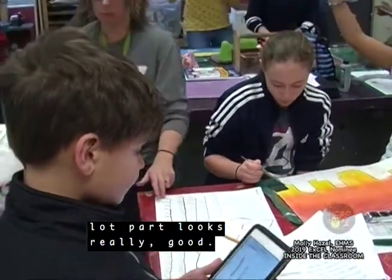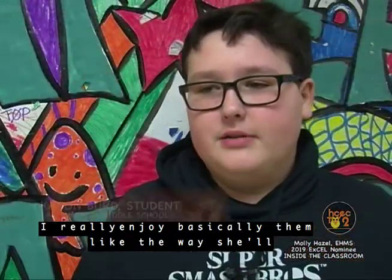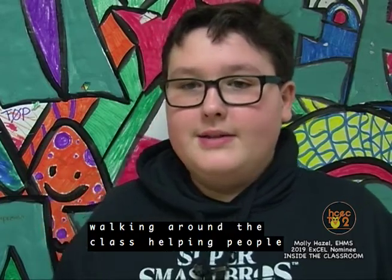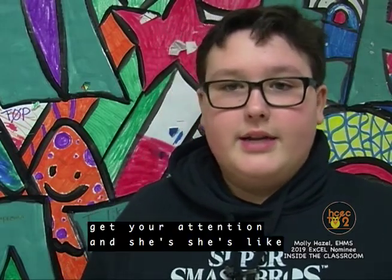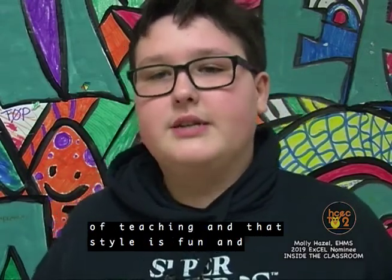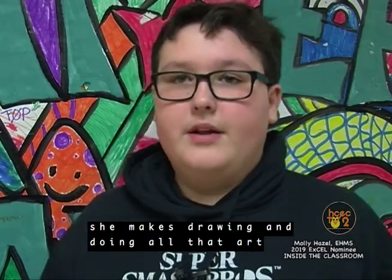The parking lot part looks really good. I really enjoy the way she'll jump up — one second she'll be walking around the class helping people, and the next second she'll jump up and try to get your attention. She has a different style of teaching, and that style is fun.